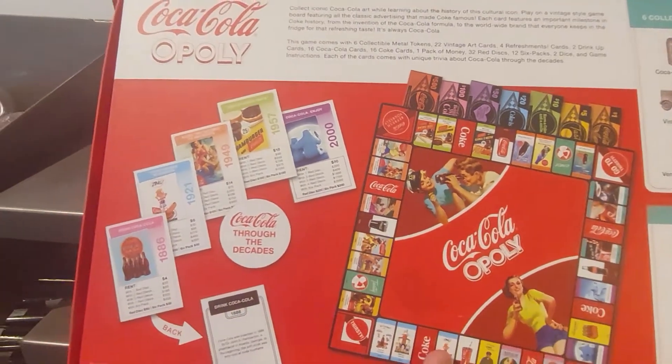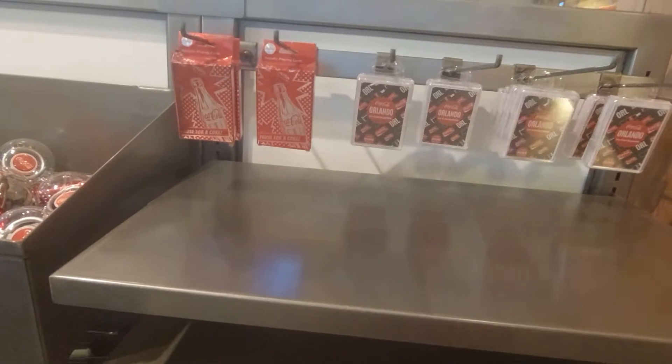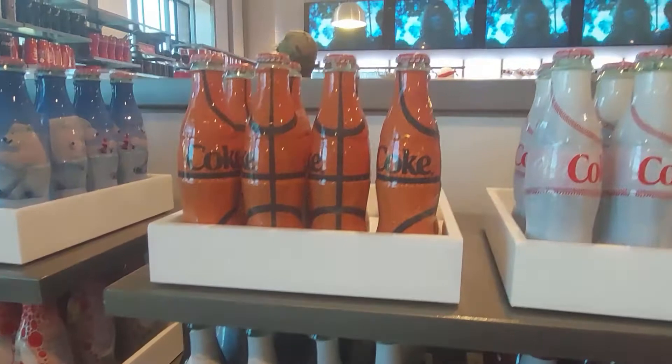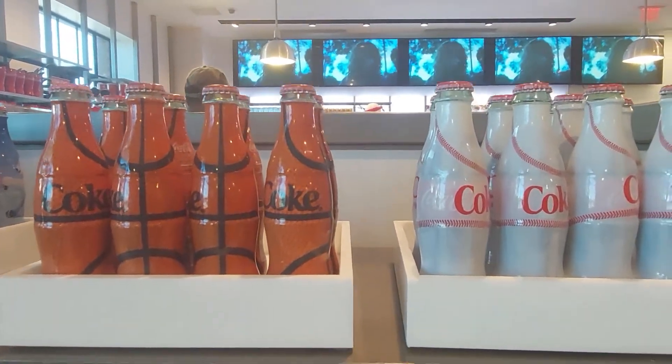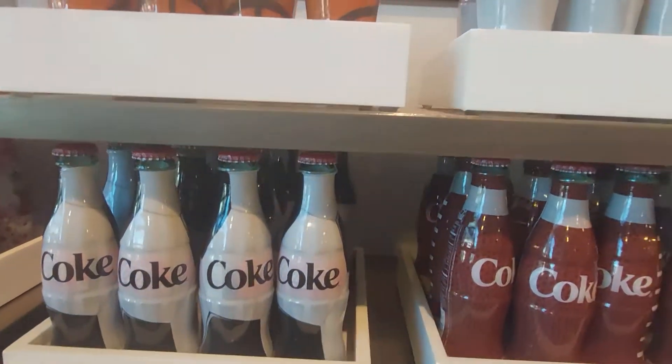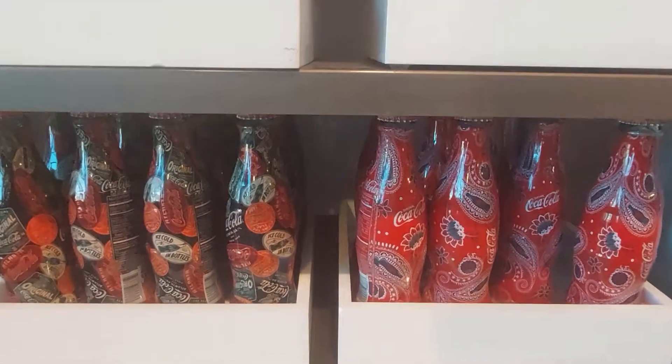What do they want for that? $34.95. Yeah, that's not how much the real game costs in a toy store, but not too bad. They've got a basketball, baseball, soccer ball, football — these different designs are really neat.